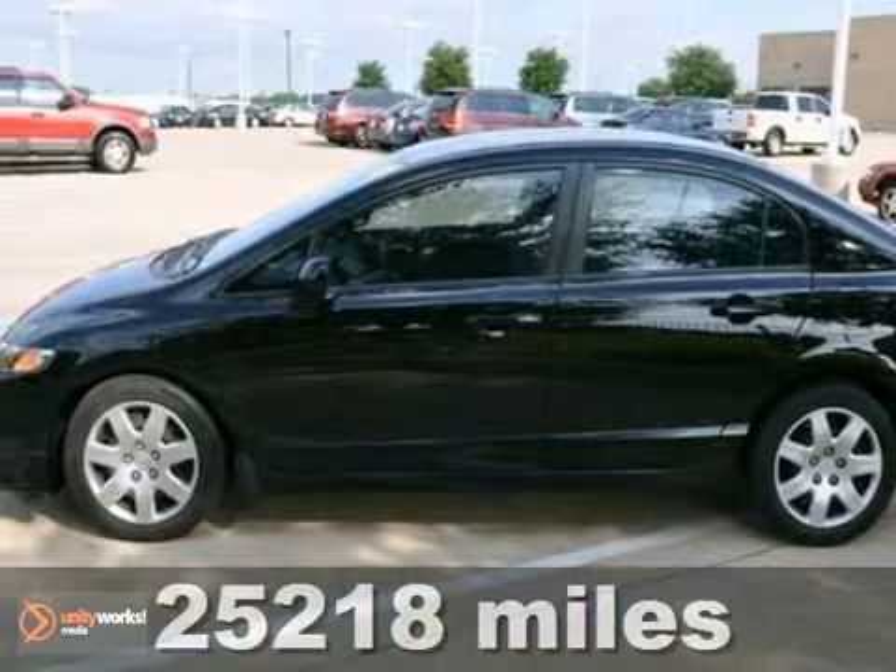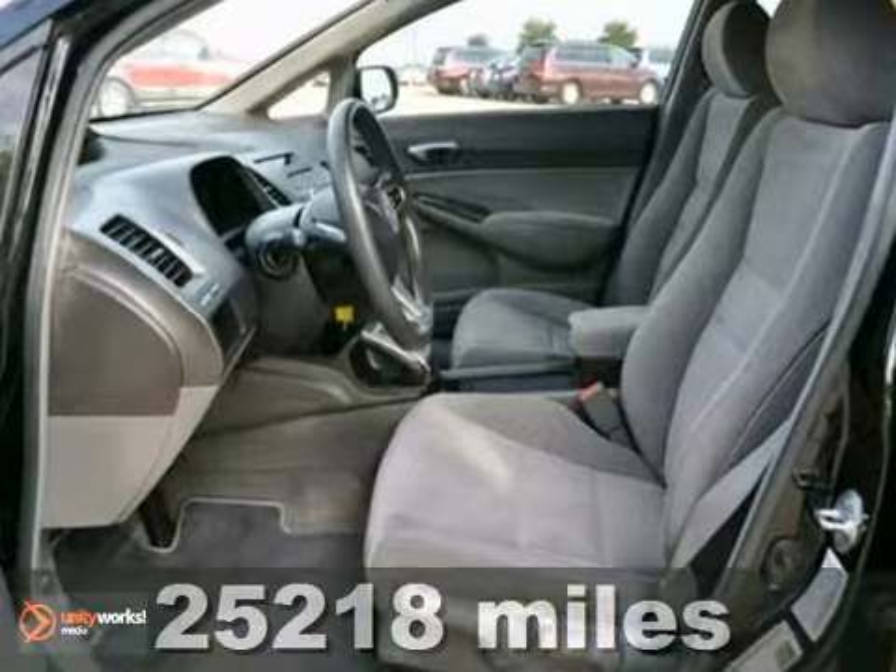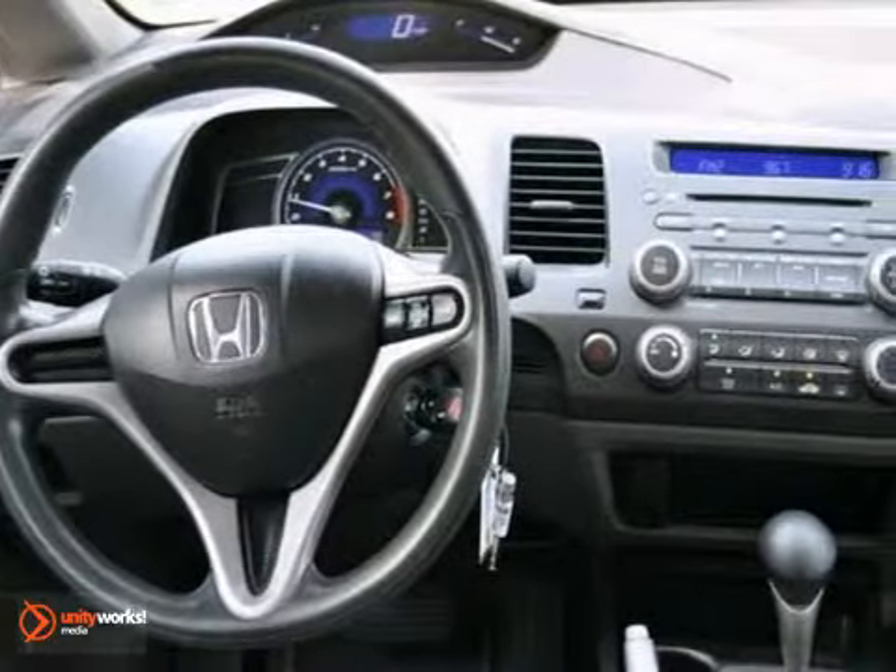It's a certified 2009 Honda Civic LX. This one-owner sedan comes with a clean Carfax report and gets up to 36 miles per gallon on the highway.